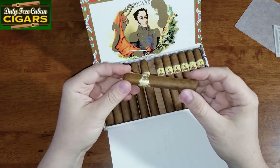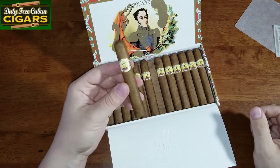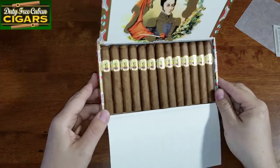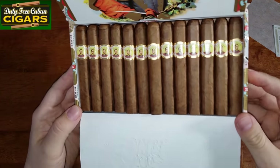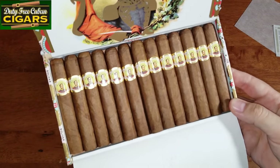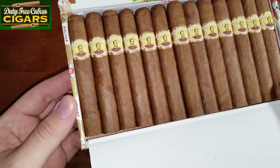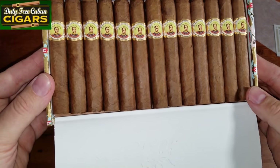This is just a small junior — good for a short, quick smoke. Let me show you closer. Beautiful, beautiful cigars, and the smell is just amazing.